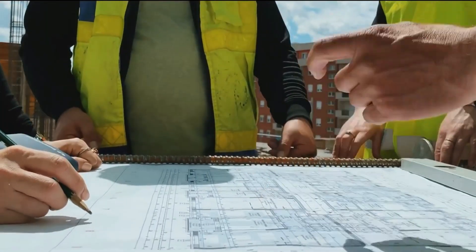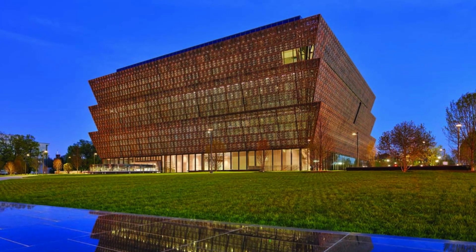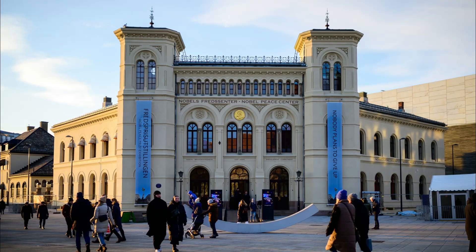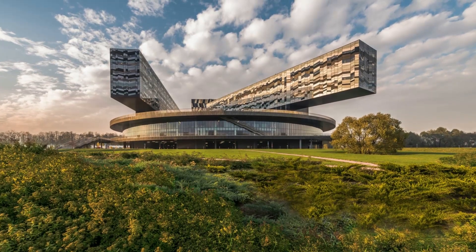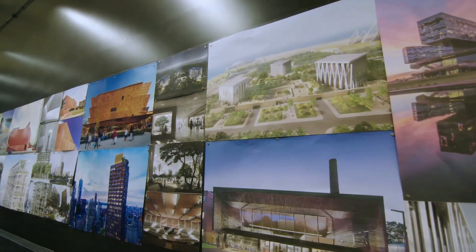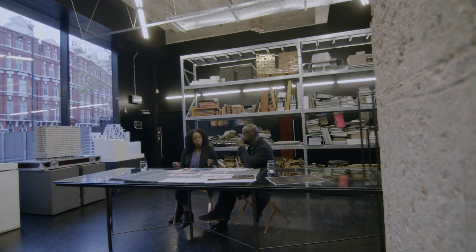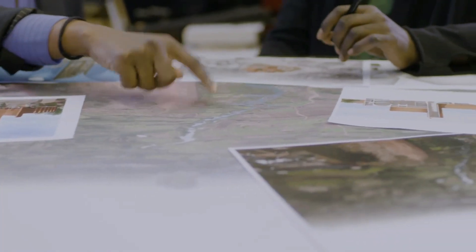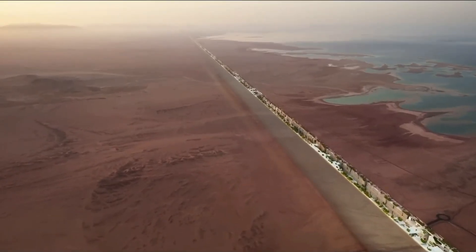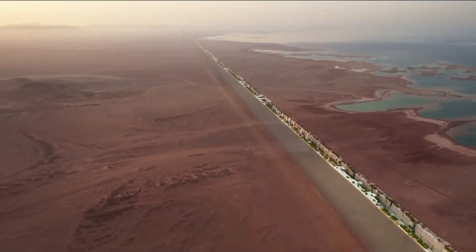The lead developer for the LINE is Adjaye Associates, led by British-Ghanaian architect David Adjaye. The firm has worked on prestigious projects including the National Museum of African American History and Culture in Washington D.C., the Nobel Peace Center in Oslo, the Museum of Contemporary Art in Denver, and the Skolkovo Moscow School of Management. Adjaye Associates is recognized for creating spaces that reflect the identity, history, and culture of communities they serve, with a vision that architecture can be a tool for social change and empowerment.